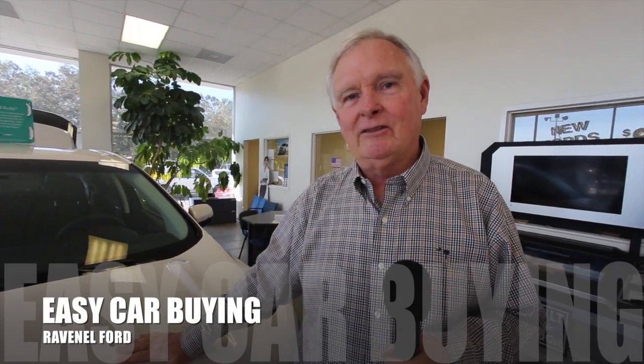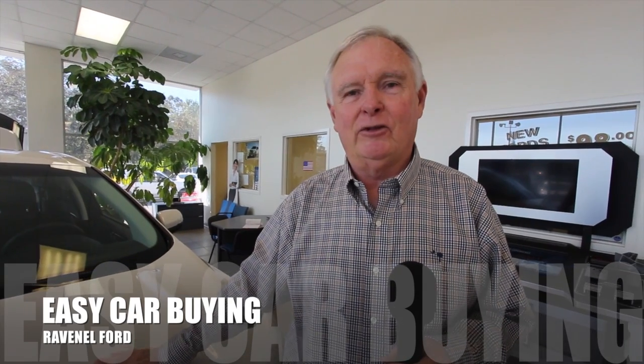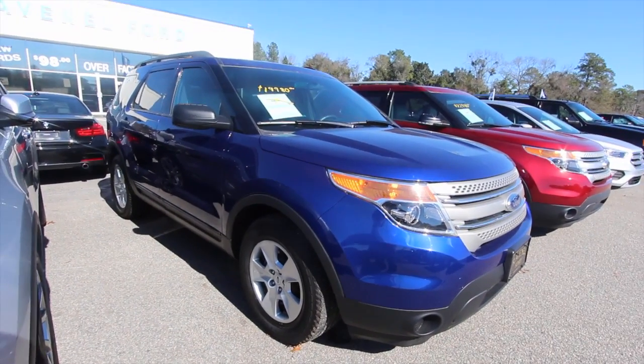Welcome to Ravenel Ford. I'm Dewey Nettles. We have some great videos for you to watch. What's up everybody? Welcome, welcome, welcome.